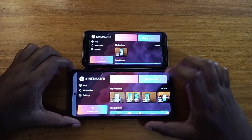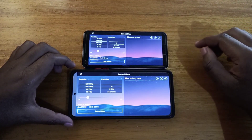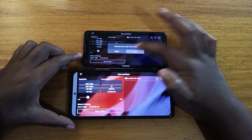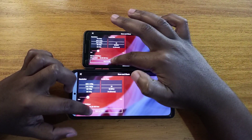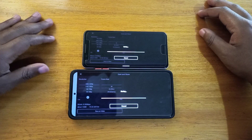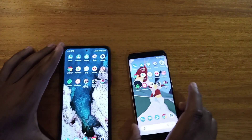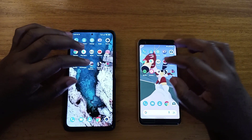Let's go ahead and do an export file test — we'll see which phone exports faster. These two are the same files, 13MB each. We're going to export, deleting the previous exports first. One, two, three, go. Looks like the Pixel exports it faster — the Pixel finishes slightly faster. So for exporting video, the Pixel did better, but only slightly and not by a huge margin.